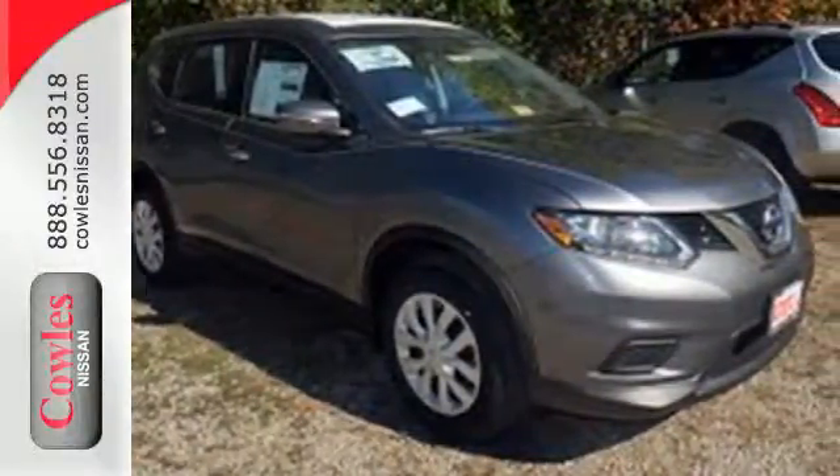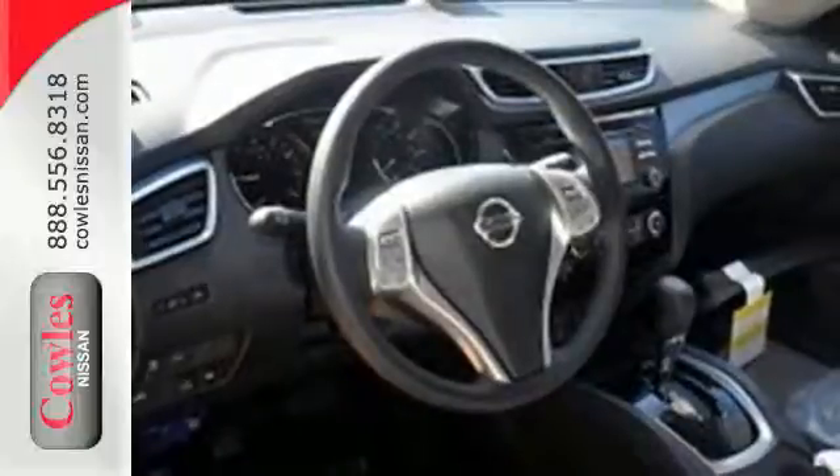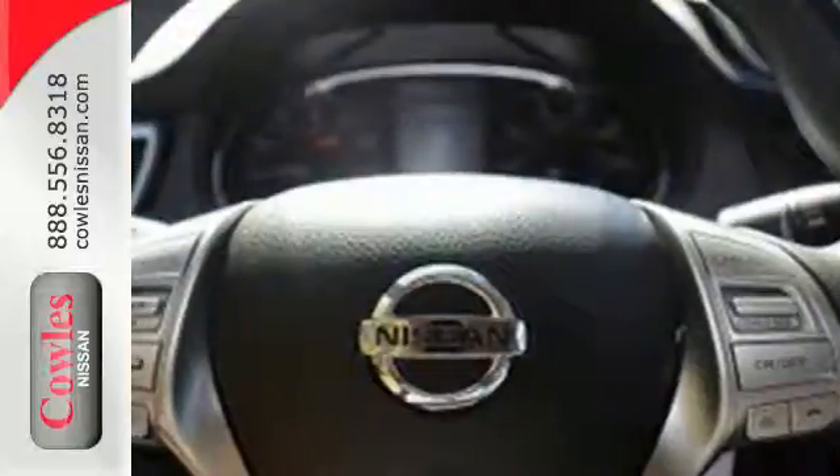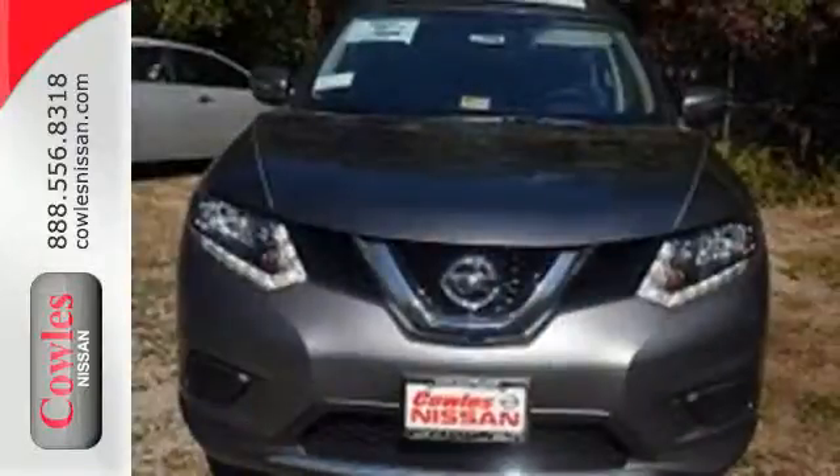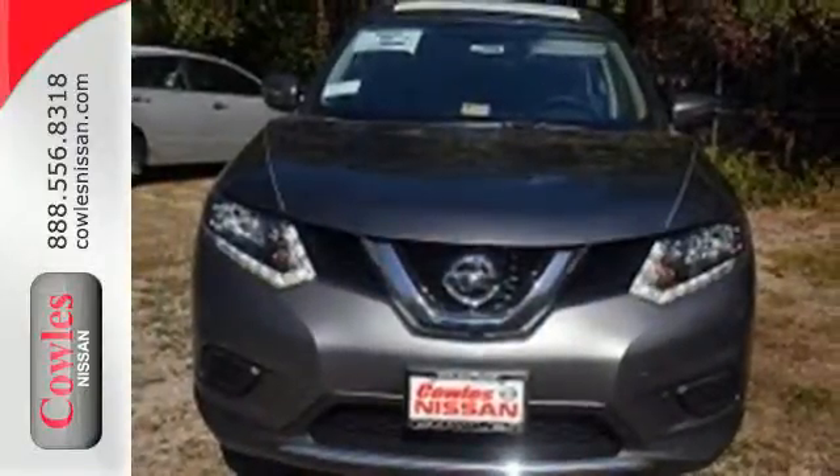active trace control, and active ride control, so you'll feel confident and in control. Plus, it has the styling, technology, and cargo capacity to match. Take your drive to new heights.